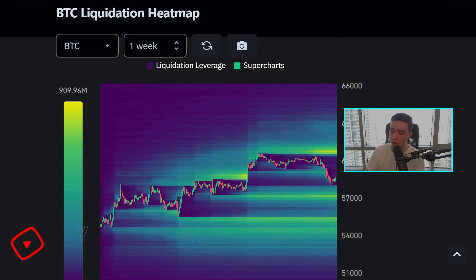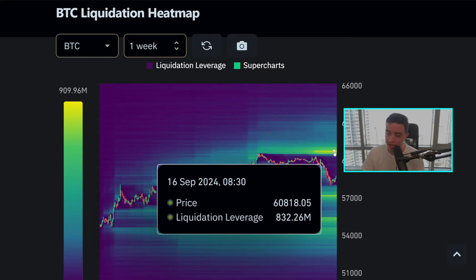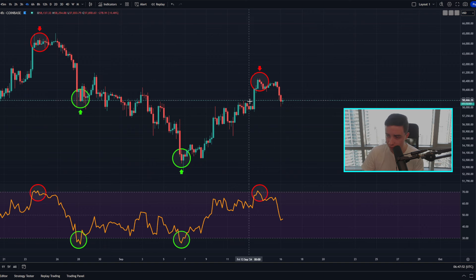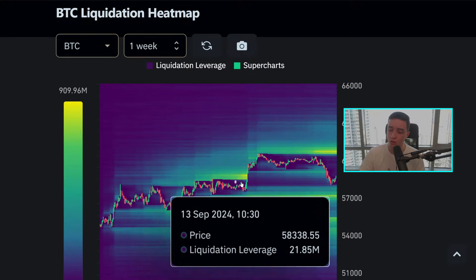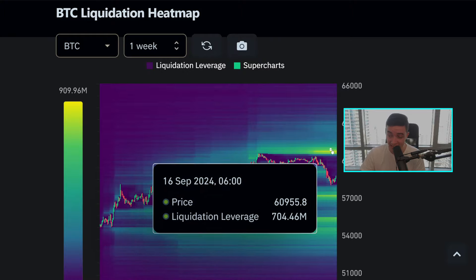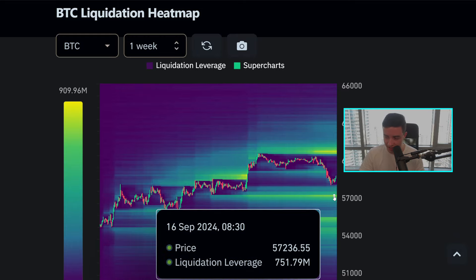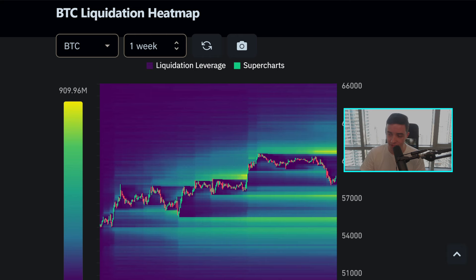Looking at the Bitcoin liquidation heat map, we saw a rejection from major resistance. We still have a decent amount of liquidity building to the upside, sitting close to around $60,700 to $61,100, with the bulk of liquidity at around $60,800. If we see a bounce very soon over the next one or two days, there is still the possibility we could come back up to continue the short-term bullish trend and wipe out this liquidity sitting just underneath $61,000.